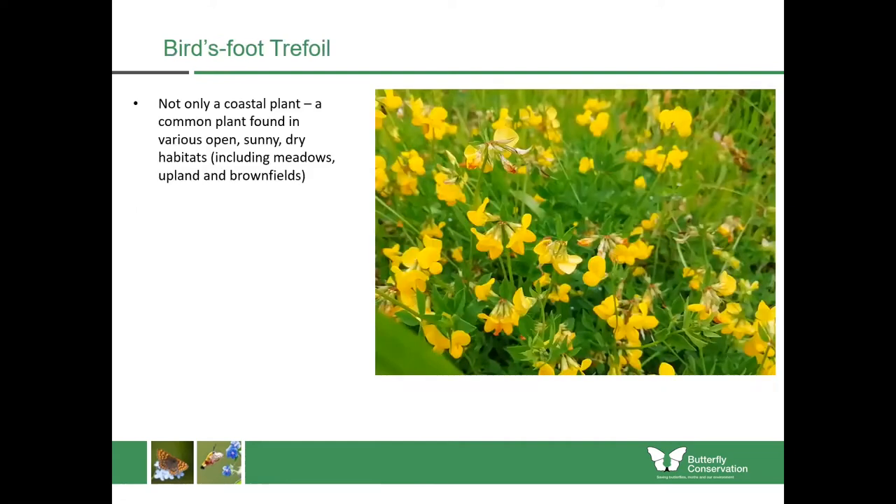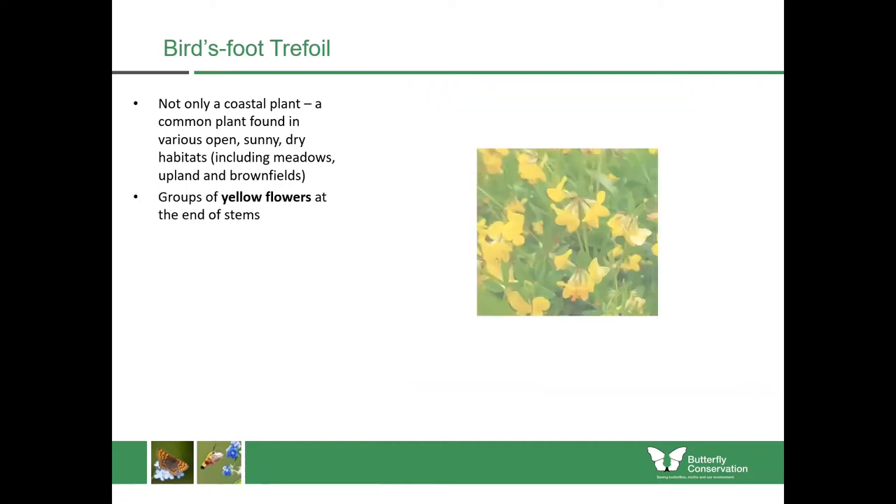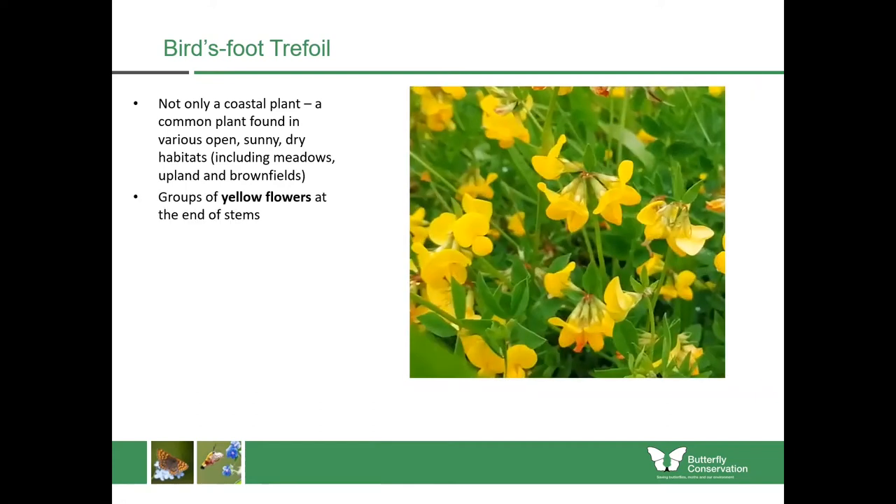Staying with the pea family, another one which isn't only found in coastal areas is birdsfoot trefoil. This is a common plant found in various open sunny and dry habitats. You'll find it in meadows, uplands, road verges and brownfields. It has groups of yellow flowers at the ends of the stems and is very low growing, usually only to 40 centimetres. This plant can't really scramble up over other plants and therefore it requires the grass and other vegetation to be less vigorous in order for it to get some light.